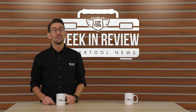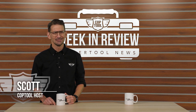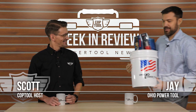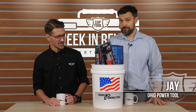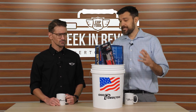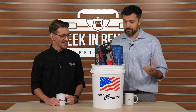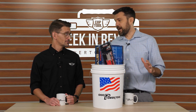Before signing off, there's one more special guest — Jay Amstutz, all the way from Ohio Power Tool. Jay reveals this is the super secret 13th bucket of Christmas, exclusively for Cop Tool viewers, separate from the original 12 Buckets of Christmas promotion.